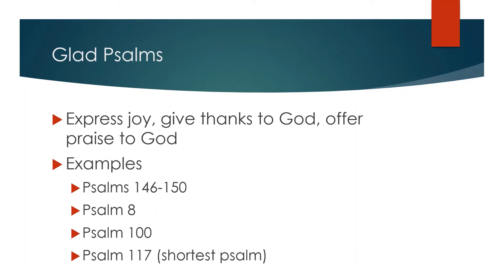The glad psalms are psalms that express joy and happiness. The psalmist gives thanks and offers praise to God for all that God has done. We've already seen an example of a glad psalm earlier in the lesson — Psalm 150, which we chanted together. Psalm 150 is part of a group of five glad psalms that bring the whole book of psalms to a close. Other glad psalms include Psalm 8, which praises God for the creation, and Psalm 117 — which, by the way, is the shortest psalm in the Psalter, just two verses.